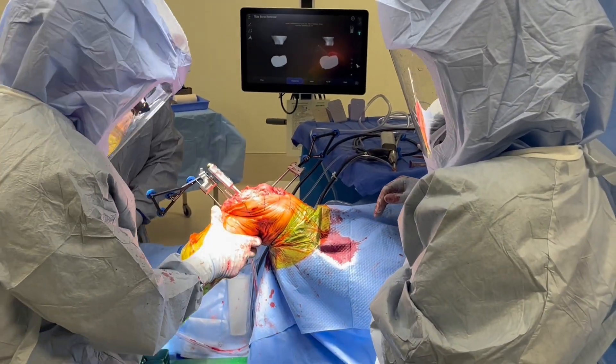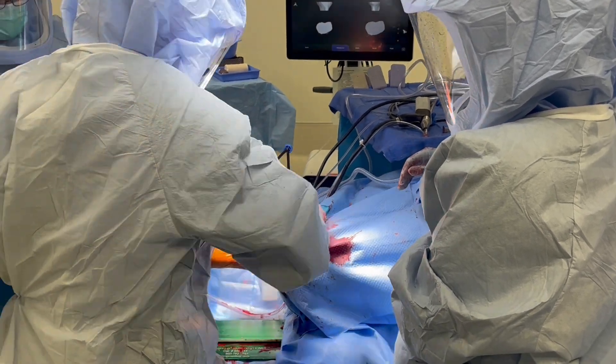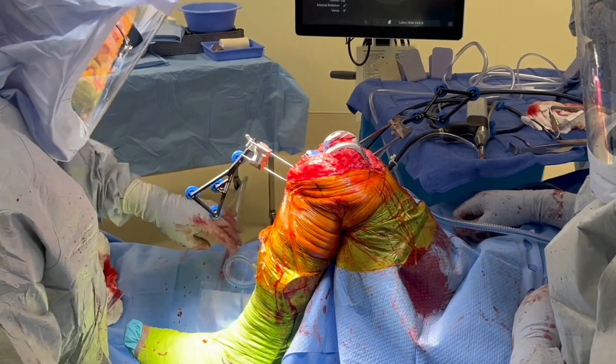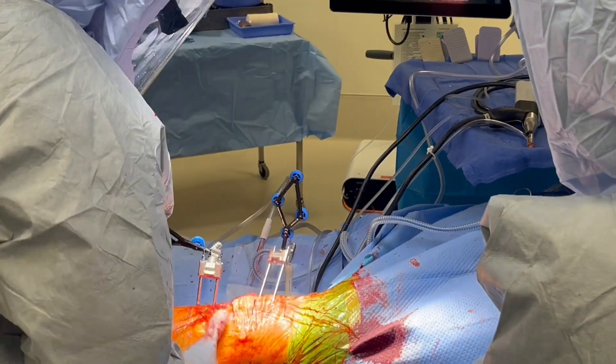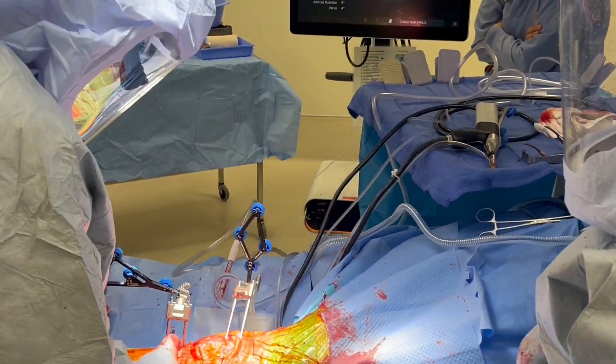The cuts are then initially checked with a spacer block to confirm appropriate spacing and overall alignment of the knee. Trial components are then temporarily fixed to the femur and tibia and range of motion is assessed.